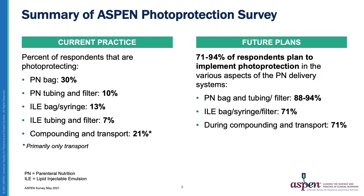In terms of future plans, 71% to 94% of respondents plan to implement photo protection in the various aspects of the PN delivery process, with the highest amount again being the PN bag and tubing and/or filter at 88% to 94% of respondents.